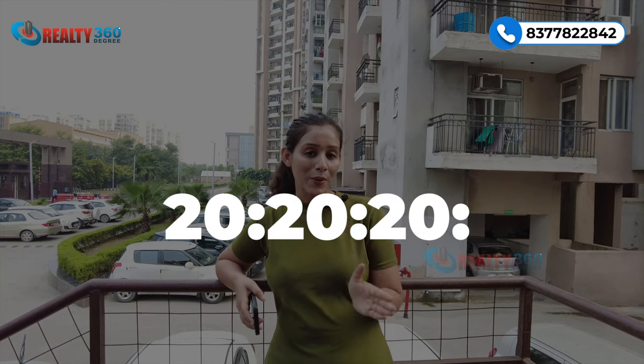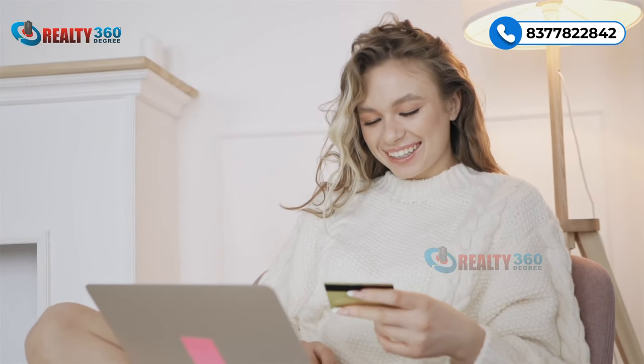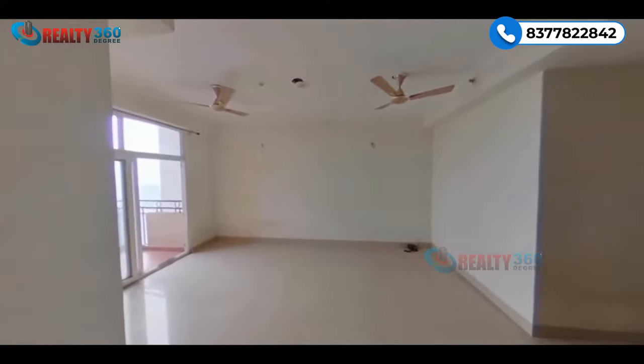You are getting a very good payment plan here. Unlike the typical CLP payment plan in most properties, here you have a special 20-20-20-20-20 payment plan, which is easy and flexible for buyers. The apartments will be delivered in semi-furnished condition.